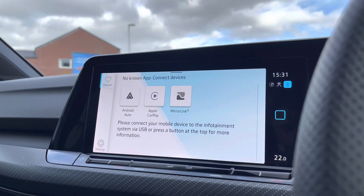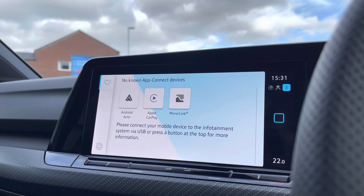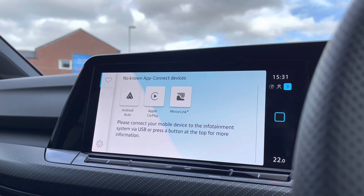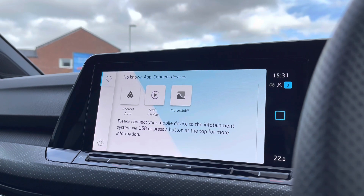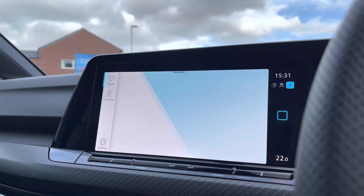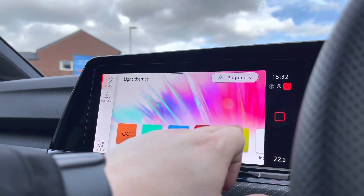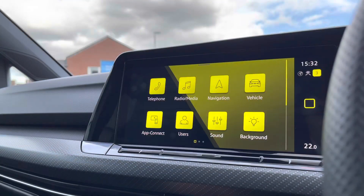Going into App Connect, we have Android Auto, Apple CarPlay, and MirrorLink, which enables us to safely display driver-safe applications. These include Spotify, Apple Music, or Google Maps navigation. In the Background menu, you can create a personalised driving experience through colour — using the presets provided or creating your own colour combinations to really set the tone and mood of your drive.